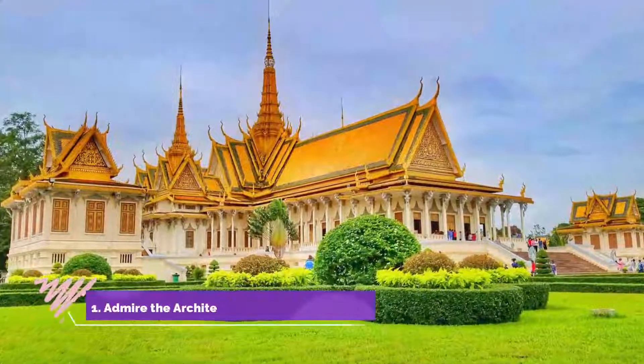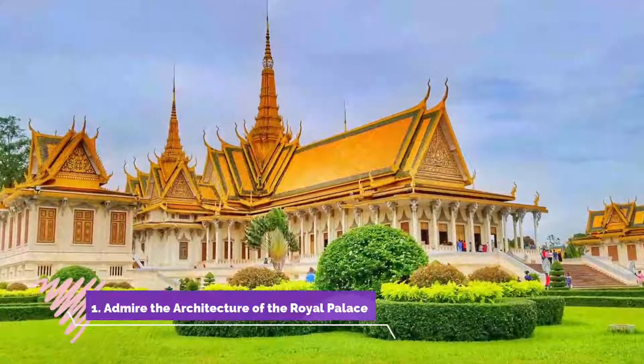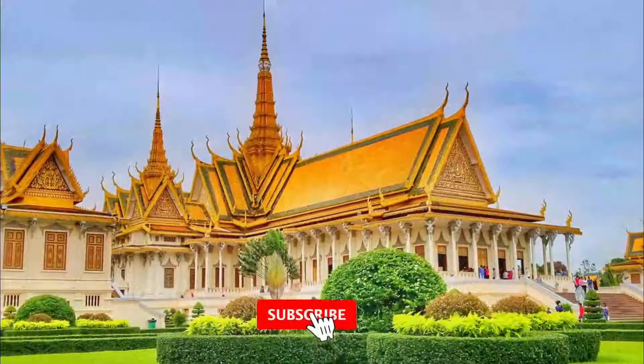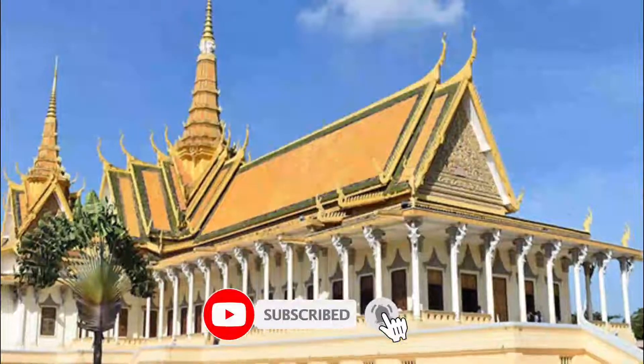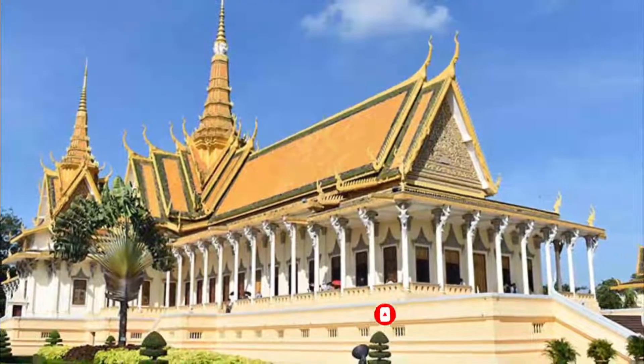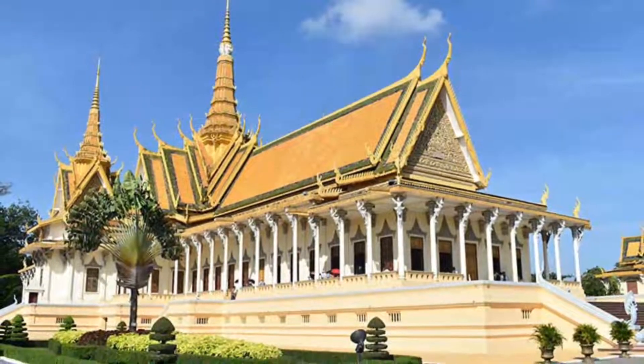Number one: admire the architecture of the Royal Palace. The highlight of Phnom Penh is the beautiful Royal Palace, the seat and residence of Cambodia's royal family since the 1860s. The spired roof pavilions of the complex are an excellent example of classic Khmer architecture.